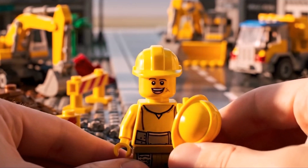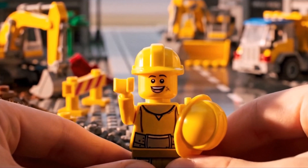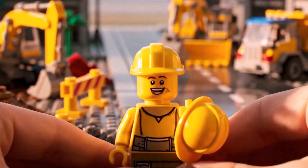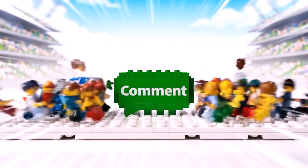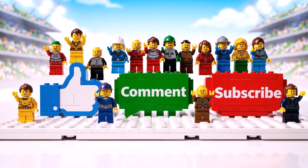See you next time! Goodbye! If you enjoyed this adventure, don't forget to like, comment, and subscribe so you don't miss the next one!